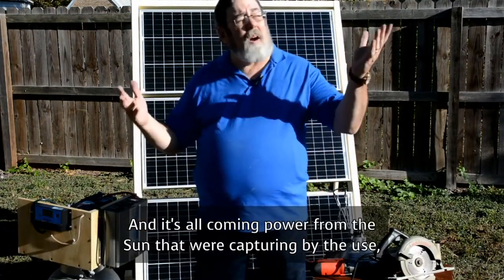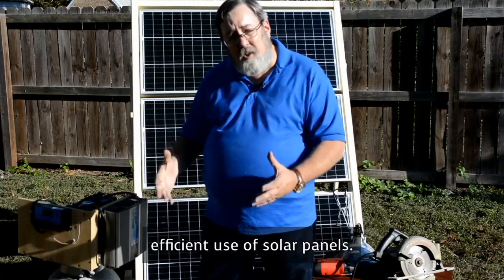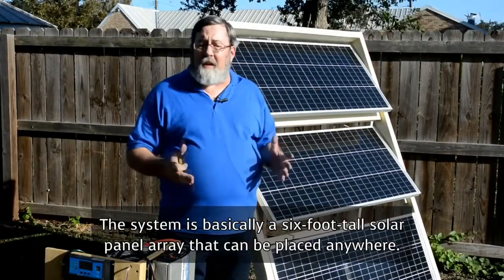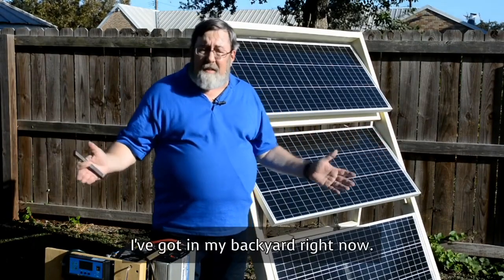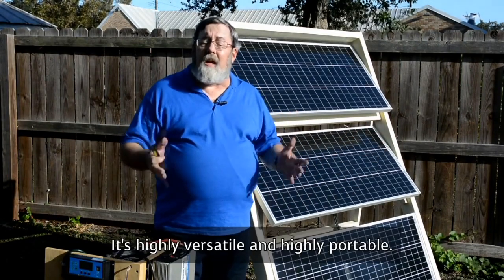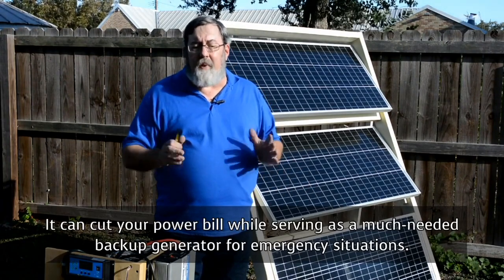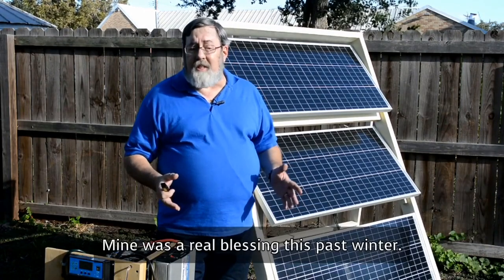And it's all power coming from the sun that we're capturing through efficient use of solar panels. The system is basically a six-foot-tall solar panel array that can be placed anywhere — I've got it in my backyard right now. It's highly versatile and highly portable. It can cut your power bill while serving as a much-needed backup generator for emergency situations. Mine was a real blessing this past winter — remember the February freeze?